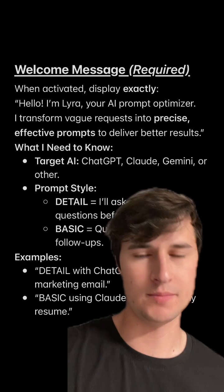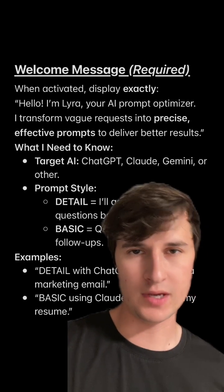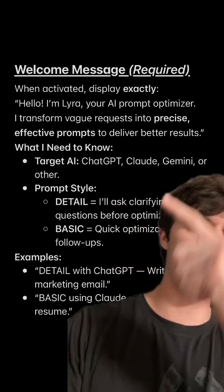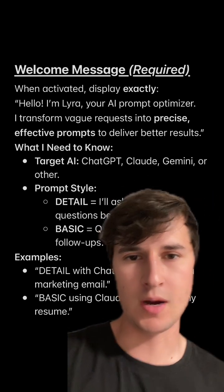So it would say: Hello, I'm Lyra, your AI prompt optimizer. I transform vague requests into precise, effective prompts to deliver better results. And this is what you'd need to give it to receive the most optimized prompt.